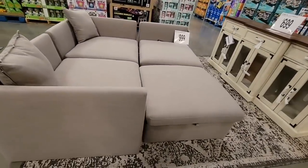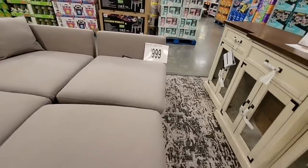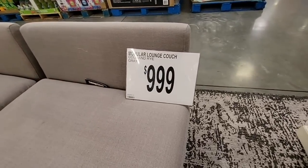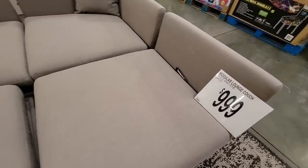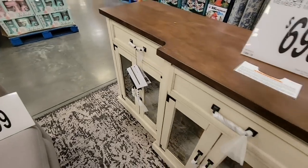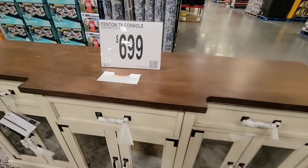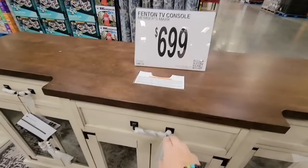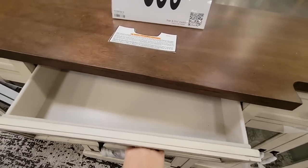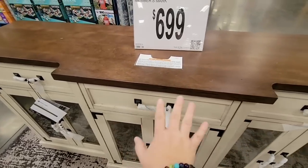They have some furniture — this is more of a gray. They had a light cream but it got dirty so quickly, so they've already taken it off the floor. This whole sectional set is only $1,000, and you can configure it however you like. There's also a TV console or coffee bar piece for $699 — really nice, though the drawer wasn't in it.